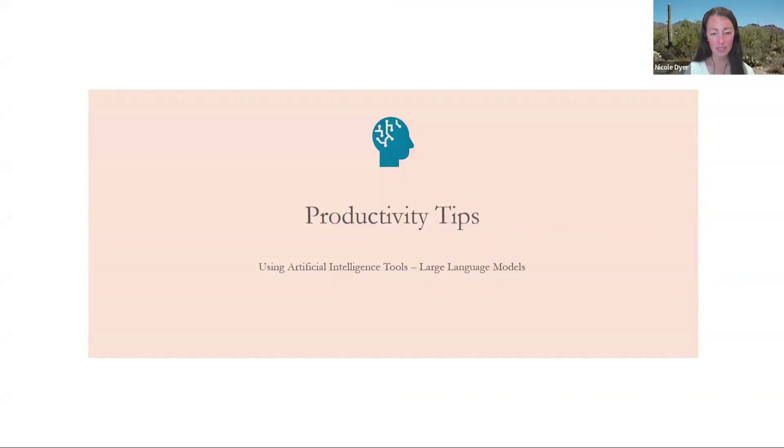Our first section for tonight is about our monthly theme, which is the productivity lesson, and I decided to focus in on the hot new topic that everyone's working on and thinking about — well, a lot of us. Artificial intelligence tools, specifically the large language models. What I thought I would do is talk a little bit about these and then show how they can help make us more productive and efficient in some of the work we're doing in Research Like a Pro at each step.